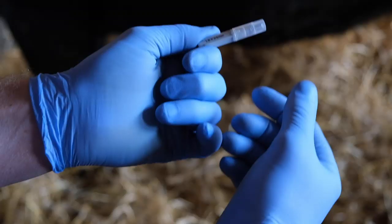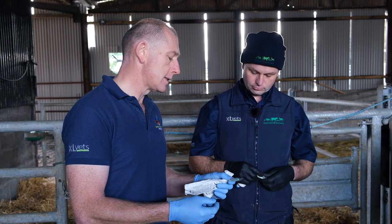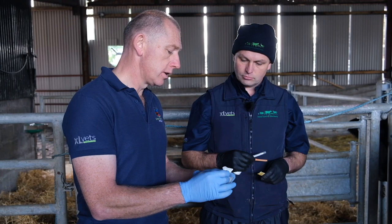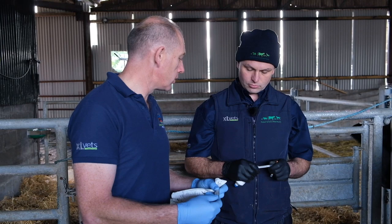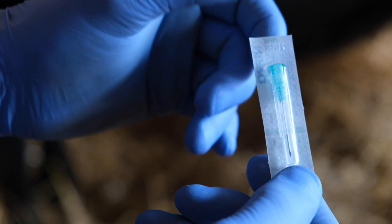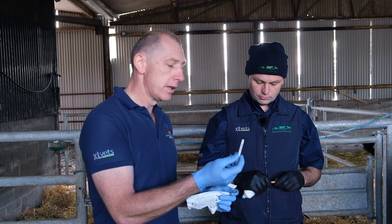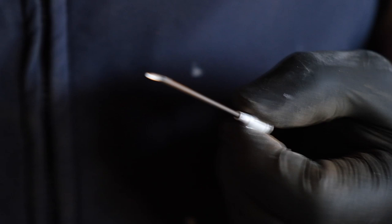Regarding needle sizes: a green 21-gauge needle is about three-quarters of an inch long, typically used for smaller animals like pets or lambs — not suitable for giving penicillin to a cow. The bore matters: the higher the gauge number, the narrower the bore. For something thick like penicillin you need a larger bore, so a 16-gauge needle — lower number, wider bore — is more suitable for large animals and thicker antibiotics.